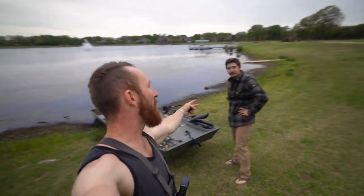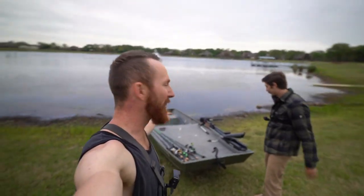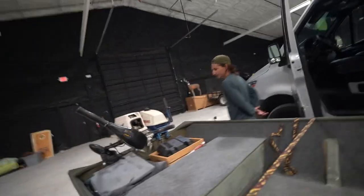What's up y'all, welcome back to the vlog. Today we are with Ryan Rigdon and we are taking the John boat out on its maiden voyage. Let's go!